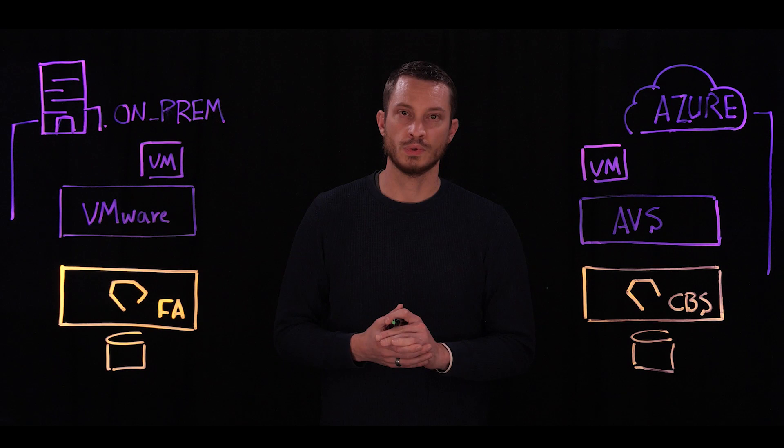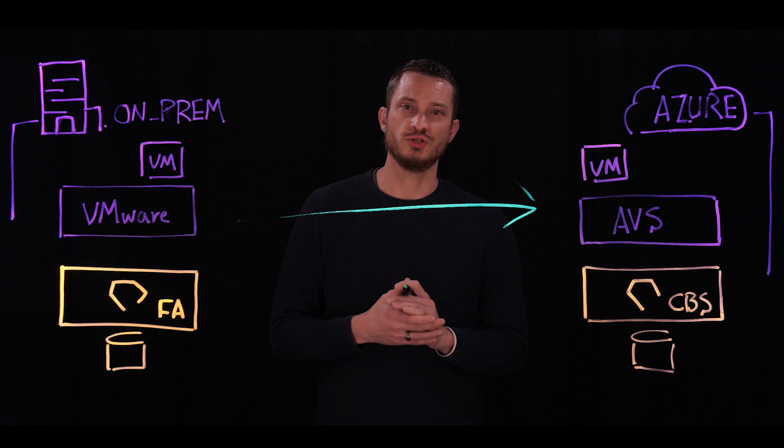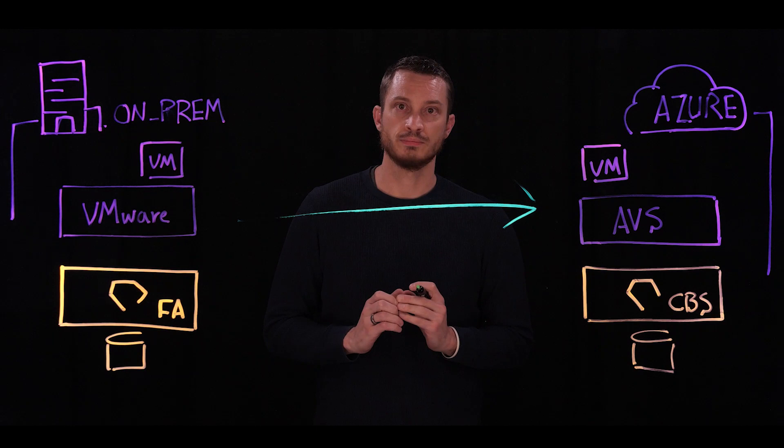Furthermore, disaster recovery — enabling my failover from on-premises into the public cloud. How can I reduce my footprint inside Azure VMware Solution and leverage replication to bring it up inside of AVS? And it's not just about replication. It's about providing a consistent experience from your on-premises data center into the public cloud with all the rich VMware features that Cloud Blockstore offers.